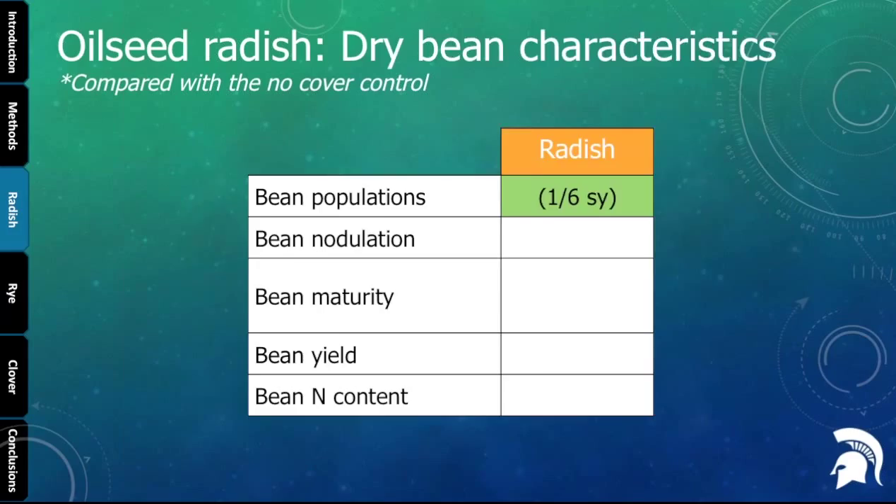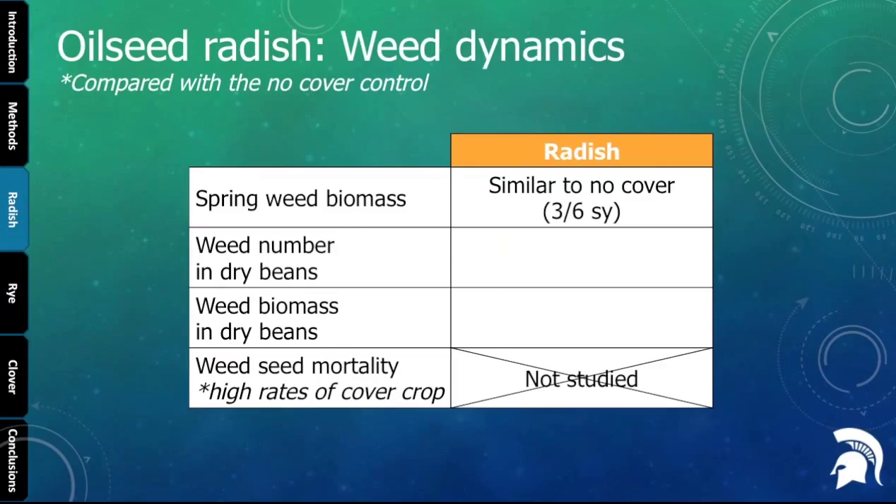Looking at weed dynamics for oilseed radish — again pretty neutral. With regard to spring weed biomass, since the radish had already died, we sometimes still saw weeds equivalent to our no-cover treatment. During the dry bean growing season, there was no effect on weed number or biomass. For this particular cover crop we didn't look at weed seed mortality.